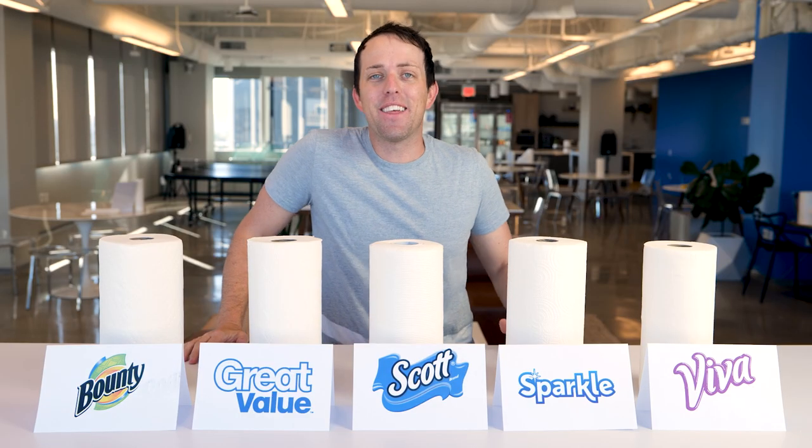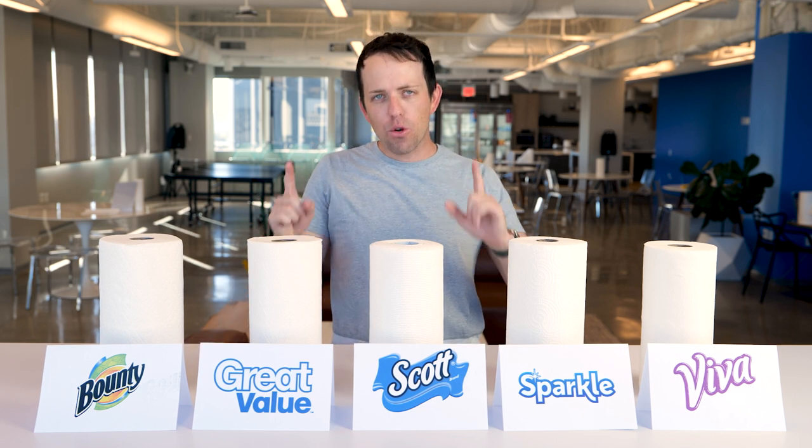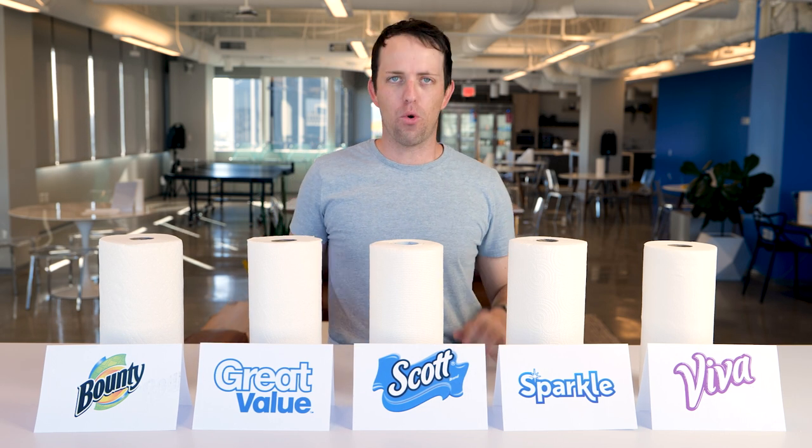Hello Slick Dealers. Today I'm going to decide which paper towel brand gets you the best bang for your buck. And here's why I felt like this video was important.